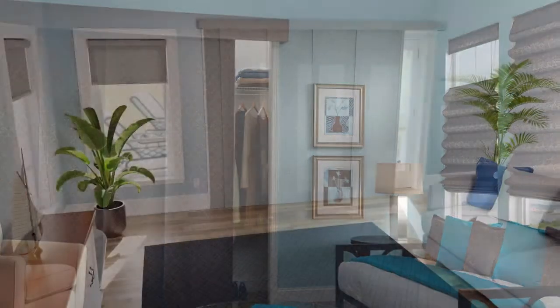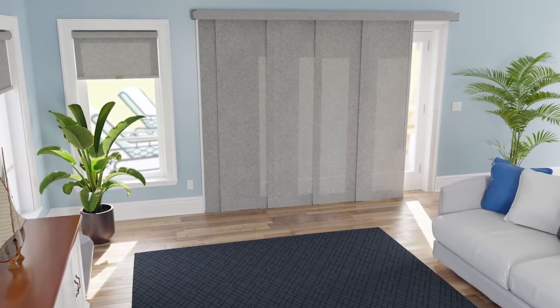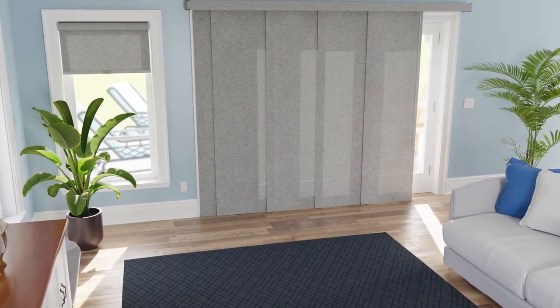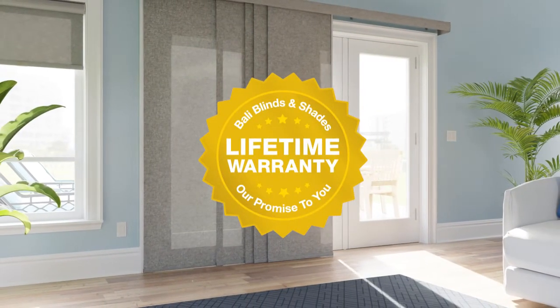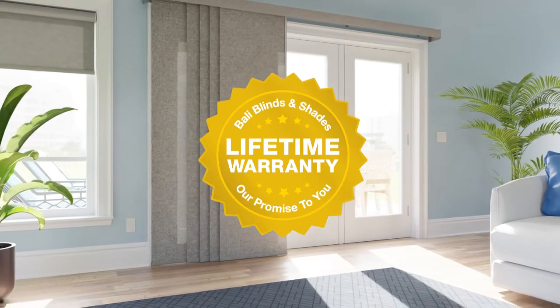Whatever your choice, you can easily match other window treatments in your space for a unified design. And we back our high-quality sliding panels with a limited lifetime warranty for years of worry-free performance.